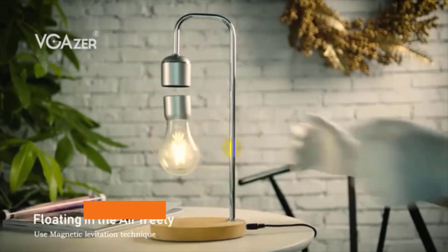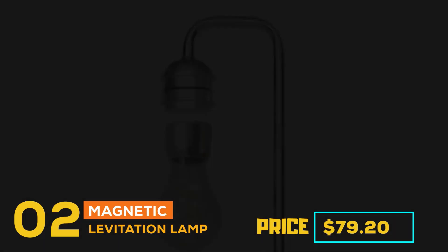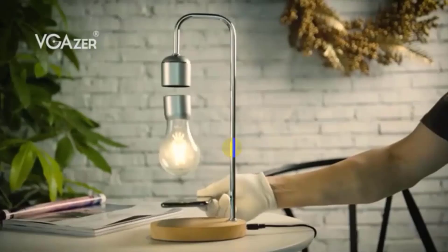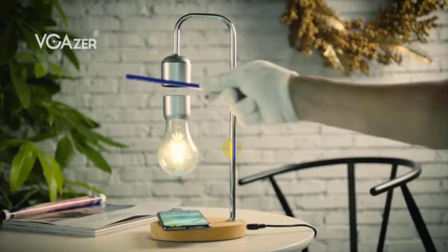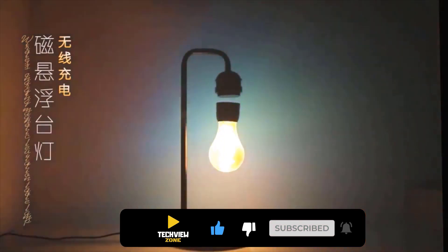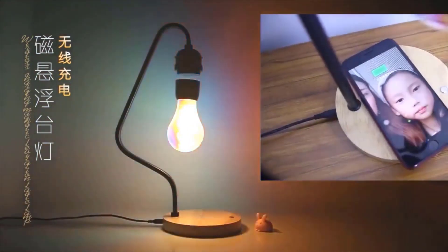At number two is the Magnetic Levitation Lamp, priced at $79.20. This lamp uses magnetic levitation technology to float freely in mid-air without any support or contact. It features a wireless power transmission system where the bulb is powered through the air via induction, and lights are controlled by a touch button on the wooden base. It has a power-off protection function to prevent the bulb from falling and breaking. Place your phone on the base and it will charge wirelessly. It is an attractive, decorative lamp and a unique decoration for home, office, conference room, auditorium, canteen, or guest house.